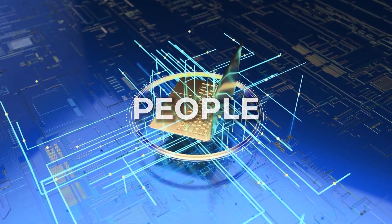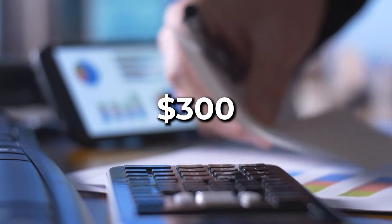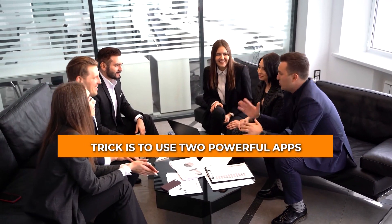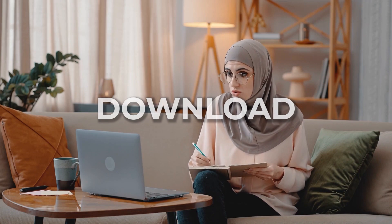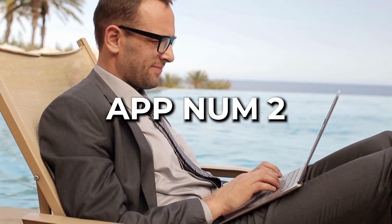People often say that two people are better than one. It's true in this case that you can make up to $300 in one day. The trick is to use two powerful apps that you can get for free and put them together. Here's how it works: you download free images or files on app number one, then reupload them on app number two, and voila, you make money.